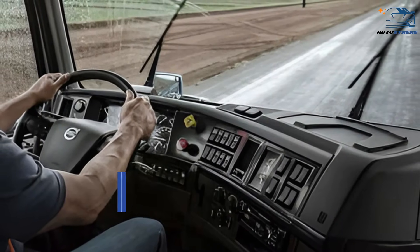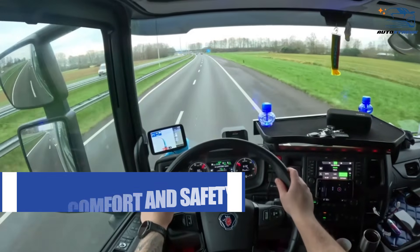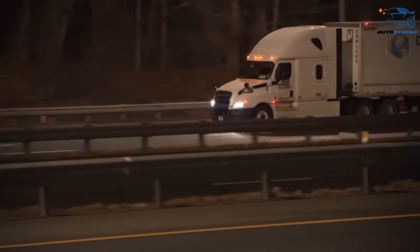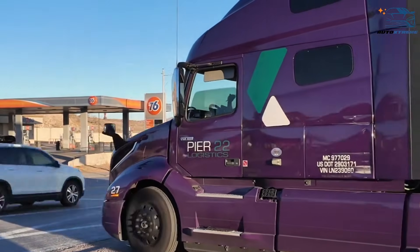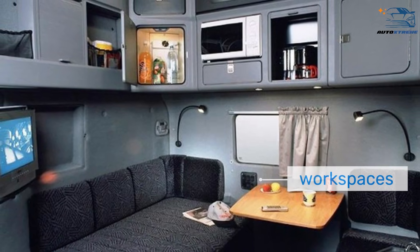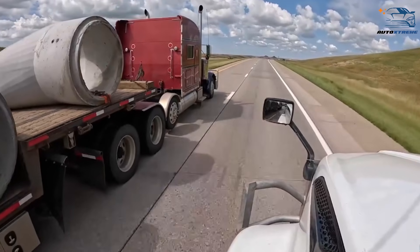Driver comfort and safety is another key factor in truck design. In America, where long-haul routes can span days or even weeks, driver comfort is critical. Conventional trucks with extended hoods allow for larger cabins, which often include amenities like beds, refrigerators, and workspaces. These features make life on the road more bearable for drivers covering thousands of miles.